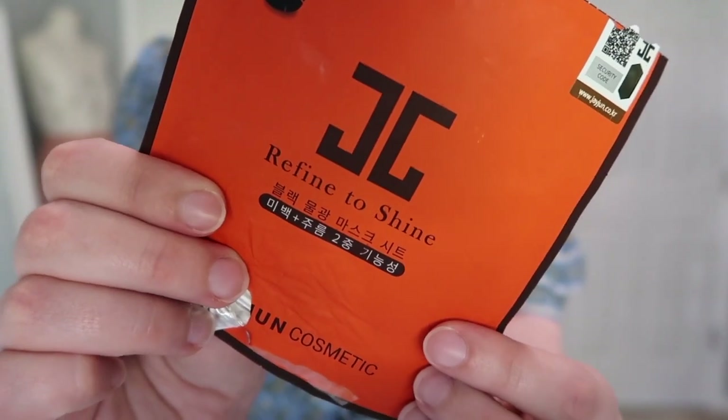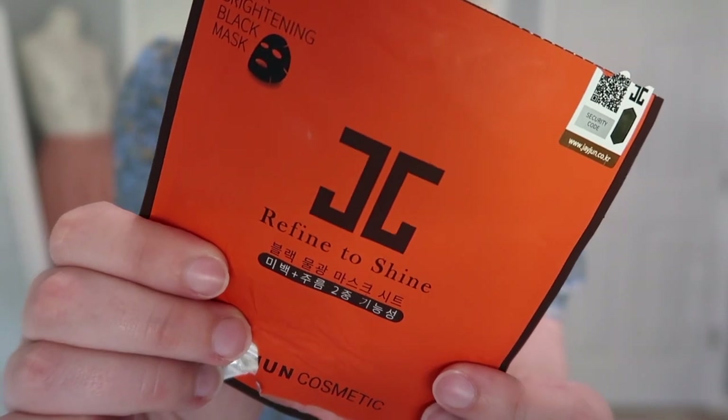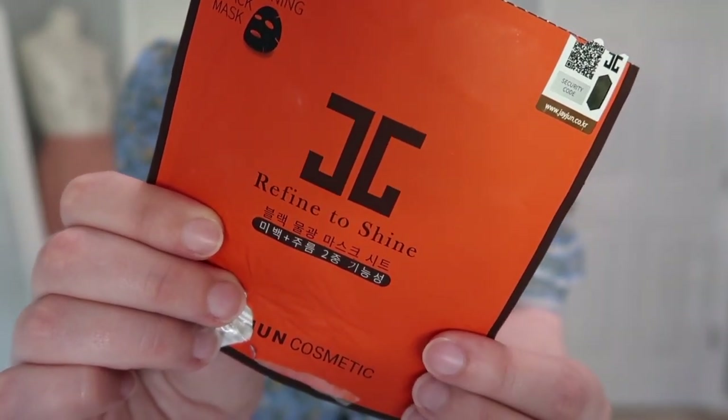I have another sheet mask I kind of tore apart — it was a three-step system. I think it's Shangpree or similar. It had three steps: a cleanse, a serum, and then the sheet mask itself which also had serum in it. This was really nice, I did enjoy it. I have another one so I don't need to repurchase. I did purchase this while overseas so I'm not sure exactly where you can buy it — let me know down below if you know. I loved the whole three-step process — it was cool and interesting.